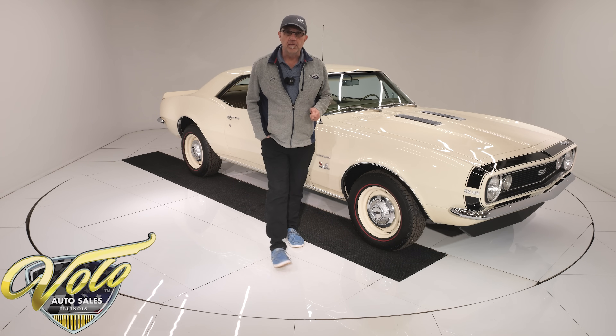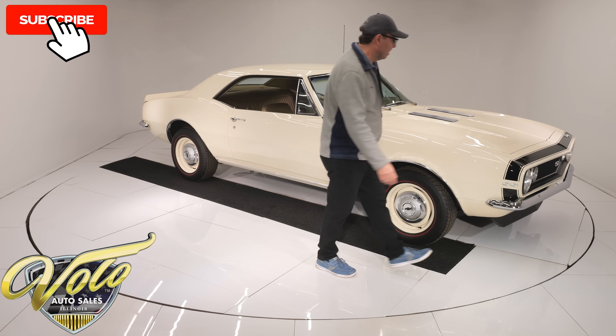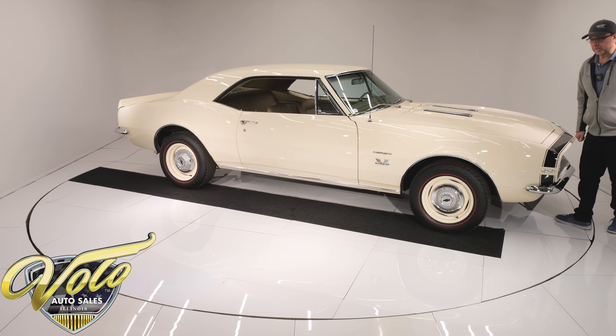Why don't you join me and let's go for a spin. You can go to volocars.com — that's where you find a price tag on every car, including a monthly finance option as well.